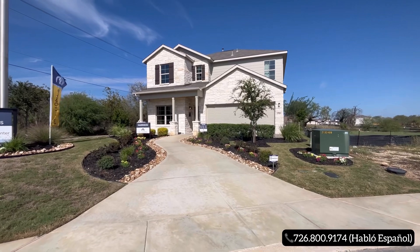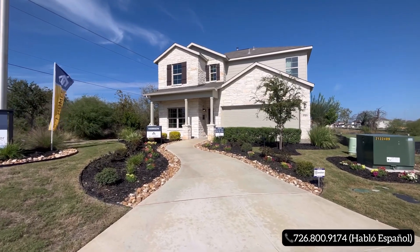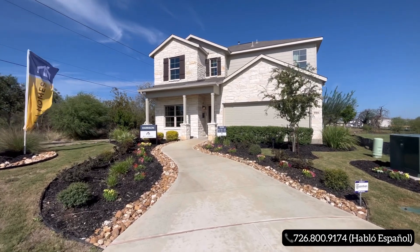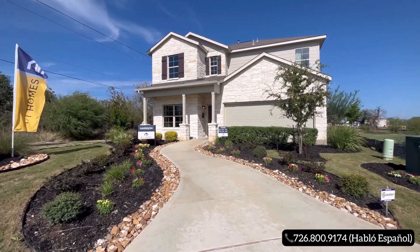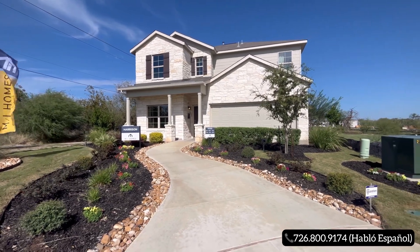Today's property tour is on the southeast side of San Antonio, Texas. We're going to be checking out the builder known as MI Homes, and this beautiful home right here is their Harrison floor plan. It is a four bedroom, two and a half bath sitting on just a little under 2,500 square feet.